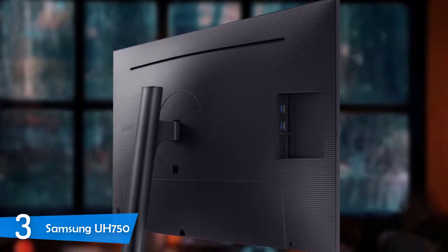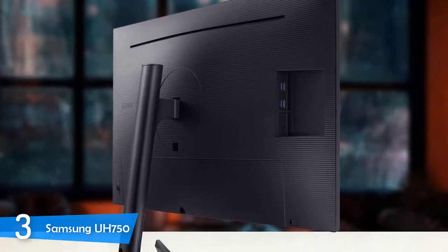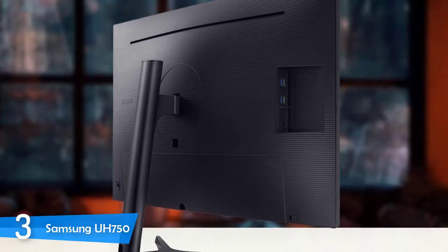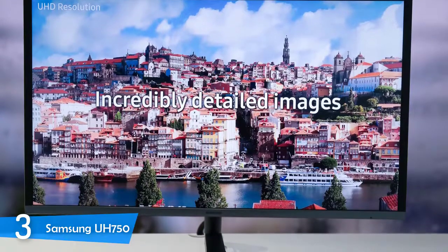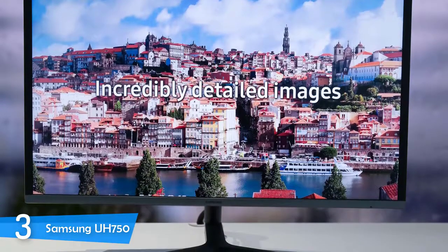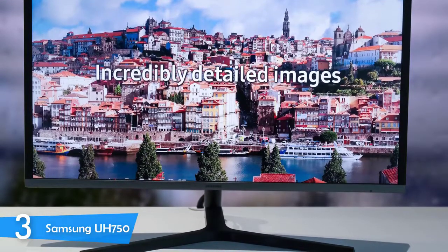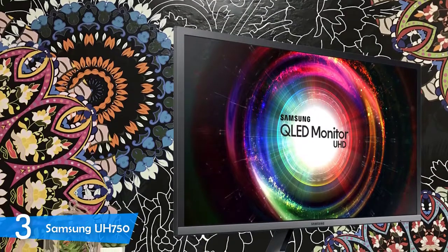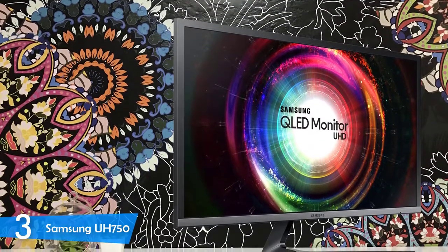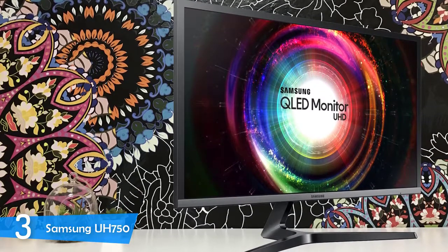Design-wise, the UH750 has a pretty nice and stylish look. It has a matte black chassis and a gunmetal silver finish on the stand and the base — a classic and complementary look that most pursue. At around 10mm, the bezels are nearly gone, making way to the 28-inch screen. The back of the device resembles modern Samsung TVs with its ribbed matte black design. The monitor's angular stand and base is very stable and amazingly designed. On the back, there's a panel that hides the connectivity options.